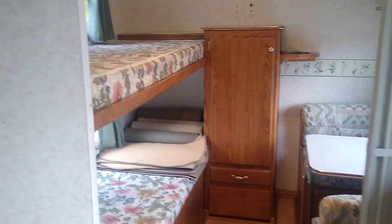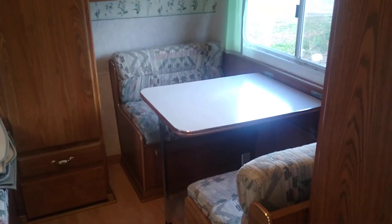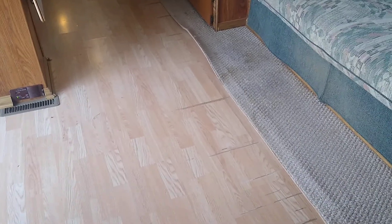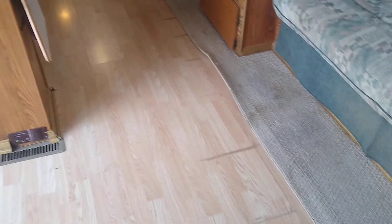It has a front bunkhouse with two bunks and a third bunk that converts into a dinette. Lots of storage space. There are marks on the floors from the slide out going in and out. These are not the original floors — somebody has replaced them.